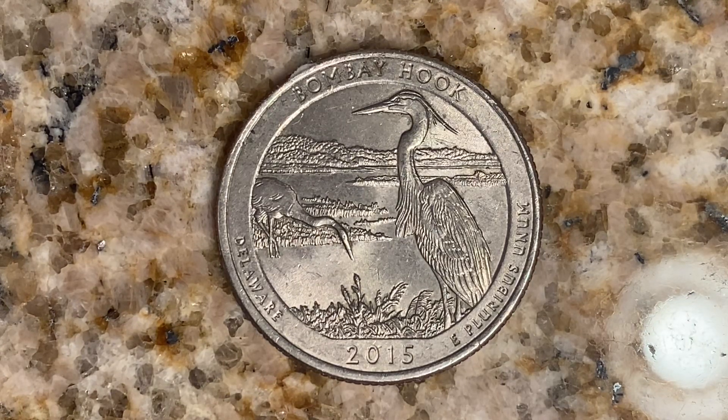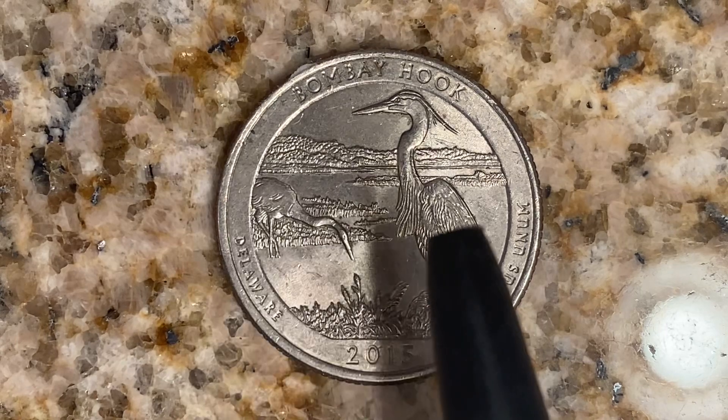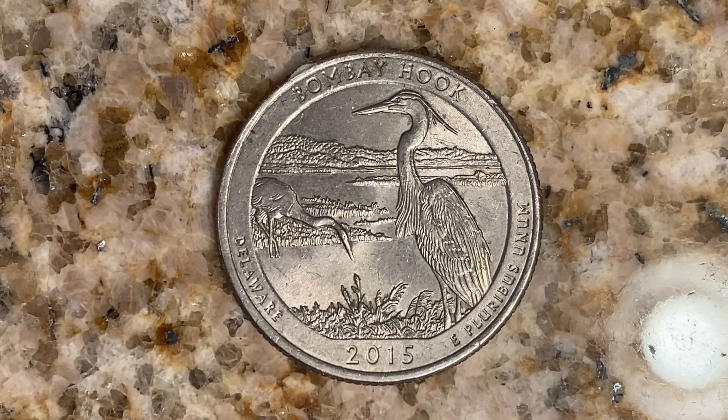And what a beautifully designed coin this is, both front and back, both obverse and reverse, both heads and tails. As we enjoy the tail side of this beautiful coin together, we see a beautiful work of art in the center of the coin — Bombay Hook, Delaware, E Pluribus Unum, 2015. A beautifully designed coin.